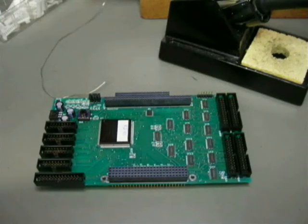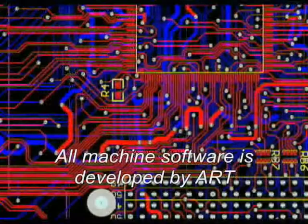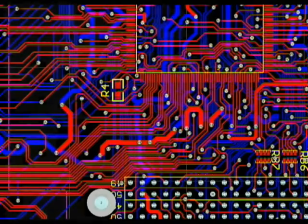From electronics development, to software and firmware engineering, to the in-house manufacturing of state-of-the-art circuitry, ART is in full control.